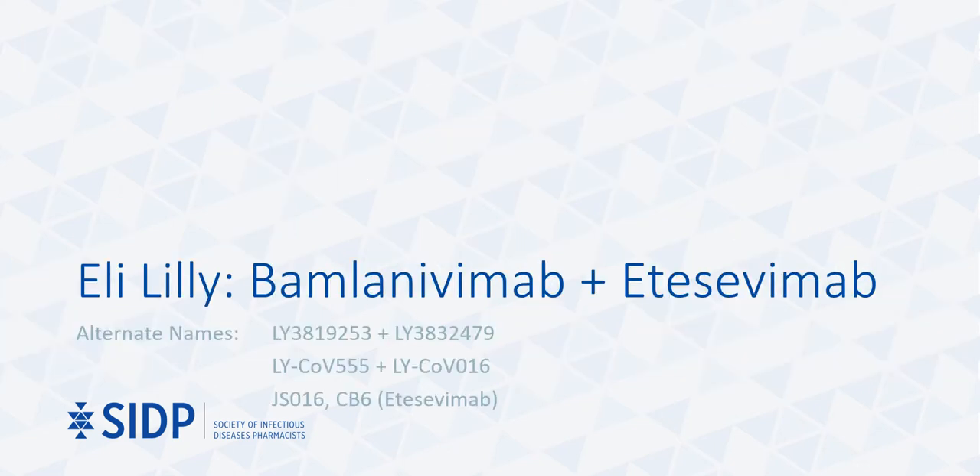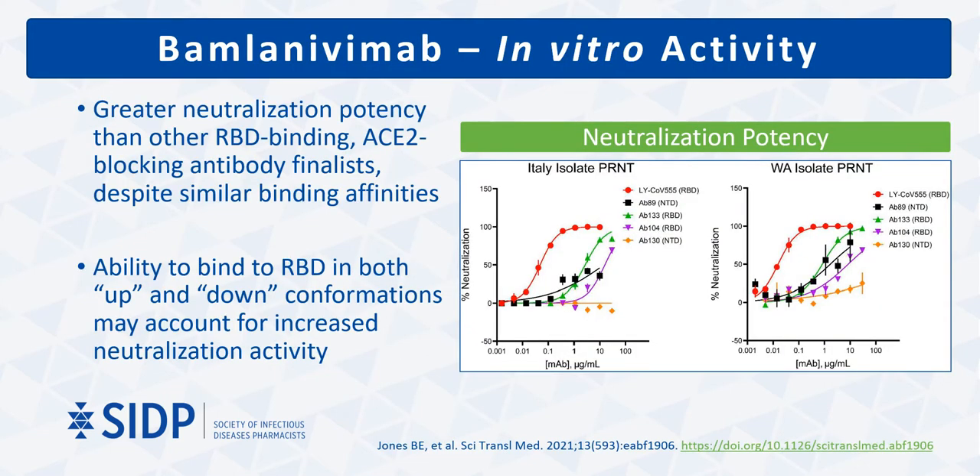The first combination antibody therapy that will be reviewed is bamlanivimab and etesevimab, produced by Eli Lilly. Bamlanivimab was one of over 400 potential antibodies isolated from the serum of a convalescent COVID-19 patient. Based on certain desirable qualities, including ability to bind to the spike protein, greater neutralizing activity at lower concentrations compared to other contenders, receptor binding domain epitope competition, and ACE2 blocking activity, a few antibody finalists emerged.